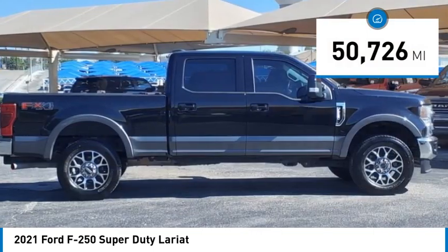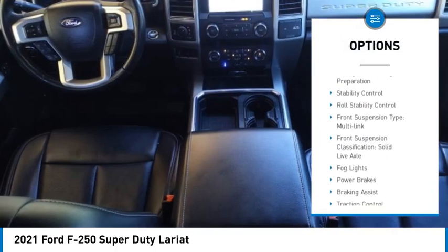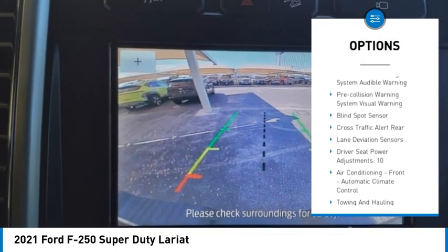This vehicle has less than 55,000 miles. Here are some of this vehicle's great options: power windows with safety reverse, emergency braking preparation, stability control, roll stability control, front suspension type — multi-link.